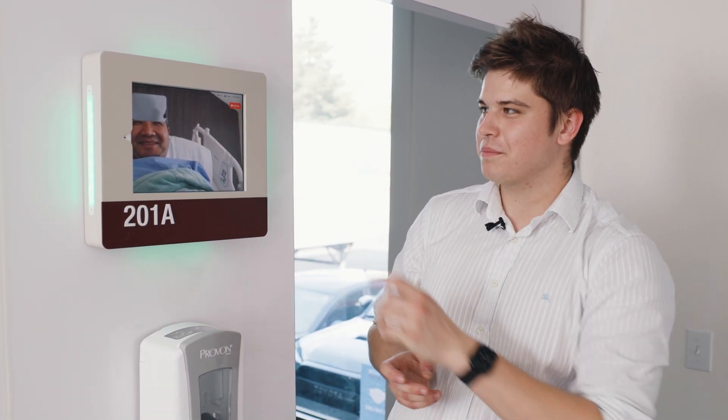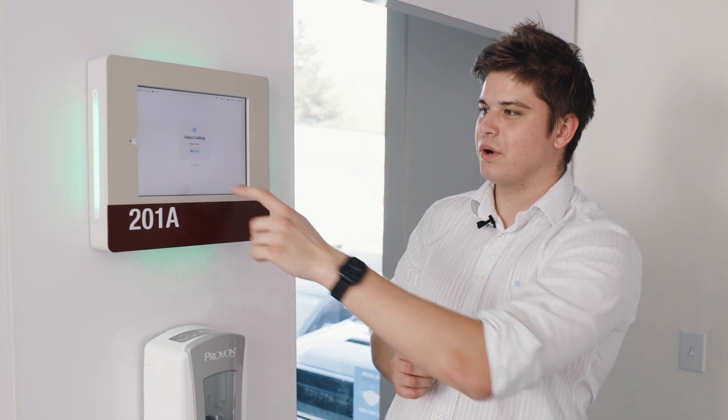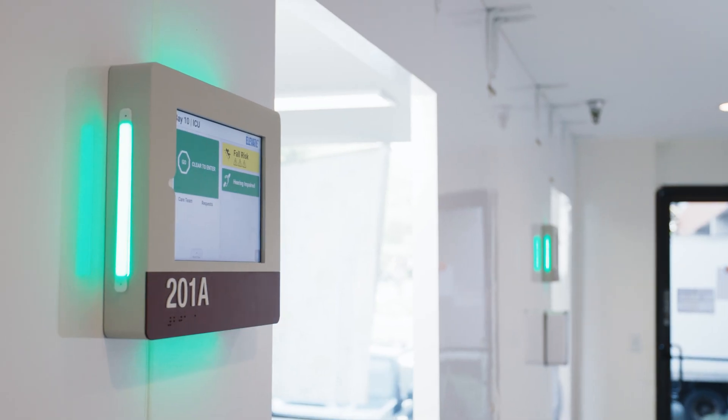And here's Nico. How are you, Nico? Good. Thanks for picking up, and we can end the call nice and quick and go back to having a static display outside of the room.